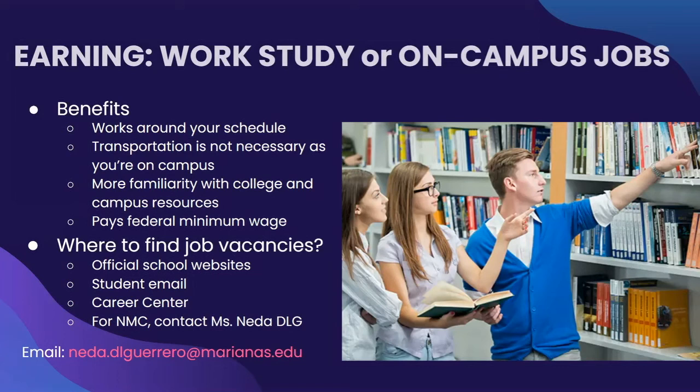You're usually sent notifications through NMC, so please be on the lookout for any job vacancies that may be announced in the future. However, if you would like to inquire as soon as possible or have any questions, you can contact Ms. Nida De Leon Guerrero, our NMC Career Manager. Her email is nida.dlguerrero@marianas.edu.